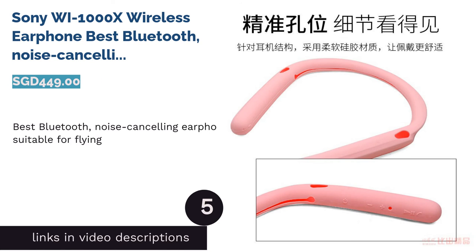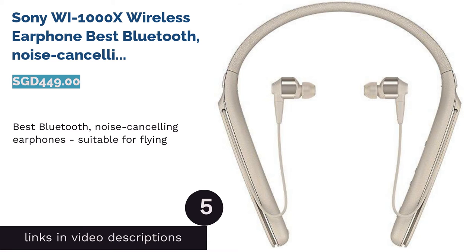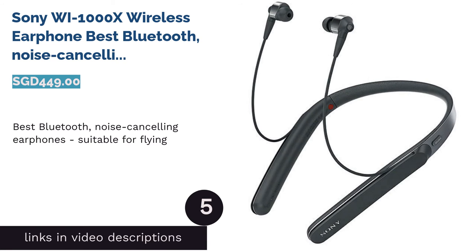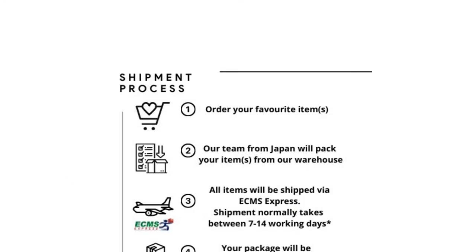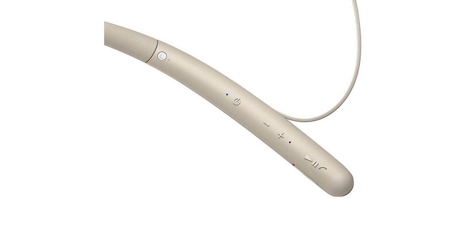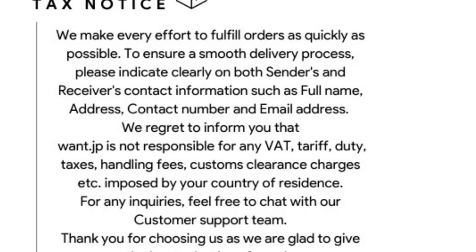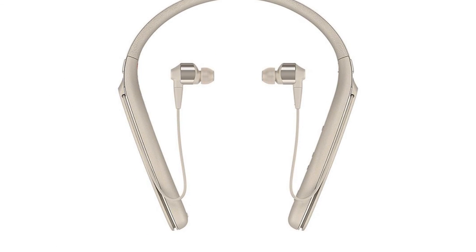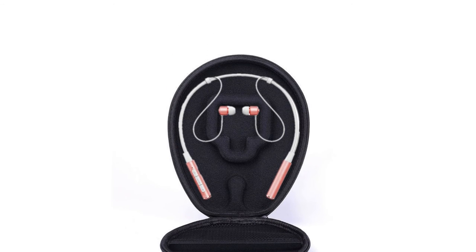The next product on our list is the Sony WI-1000X Wireless Earphone, Best Bluetooth Noise Cancelling Earphones suitable for flying. One of the first things you'll be thankful for is its ergonomically shaped, leather-covered neckband design that fits comfortably around your neck. Weighing at just 71 grams, this will definitely not strain the neck even if you wear them for the whole day. Besides that uber-comfortable design, enjoy the convenience of wireless music with its Bluetooth 4.1 and NFC connectivity.